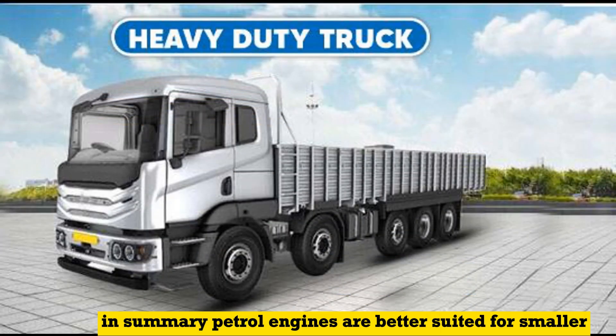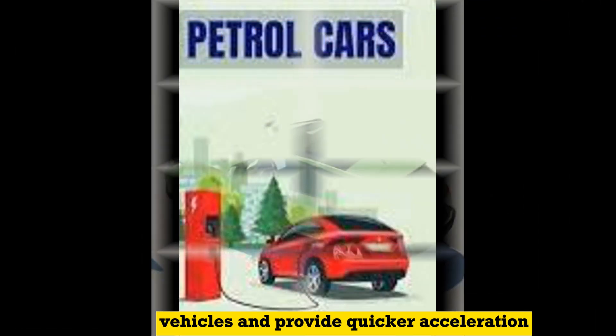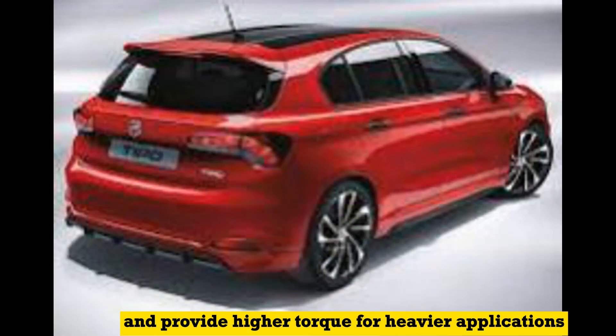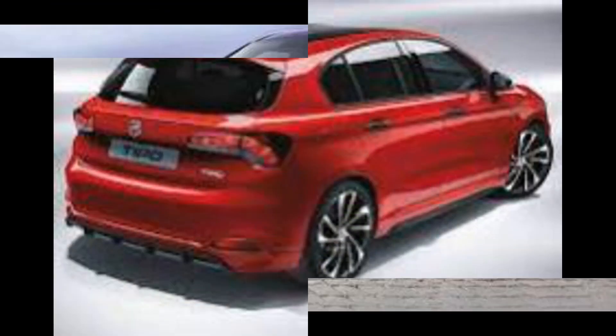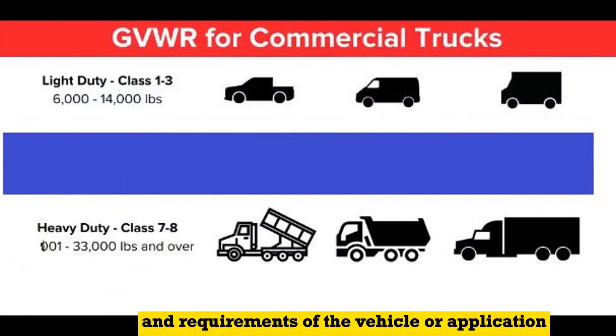In summary, petrol engines are better suited for smaller vehicles and provide quicker acceleration, while diesel engines are more fuel-efficient and provide higher torque for heavier applications. The choice between petrol and diesel engines often depends on the specific needs and requirements of the vehicle or application.